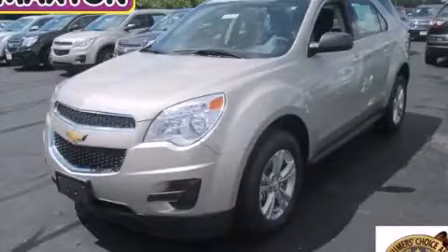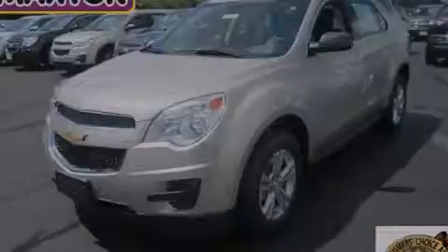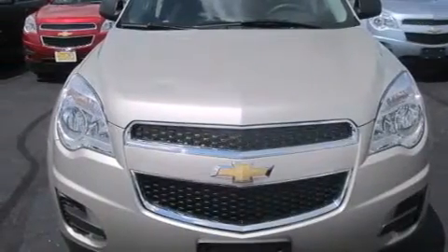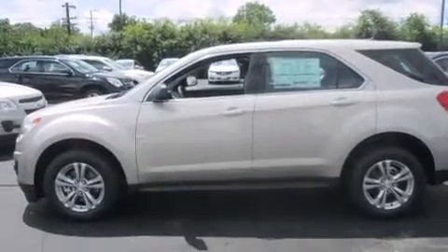This is a brand new 2014 Chevrolet Equinox, a car-like ride in a space like an SUV. It has a 2.4-liter four-cylinder engine and an automatic transmission.